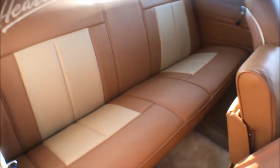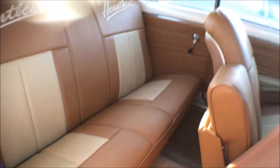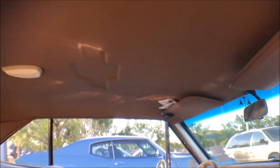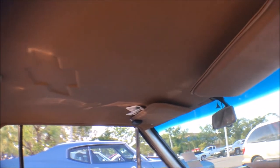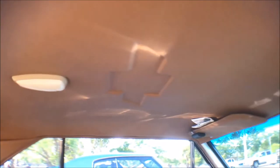The upholstery is very well done. Take a look at the headliner — oh, I see the bowtie emblem. There it is. Very cool.